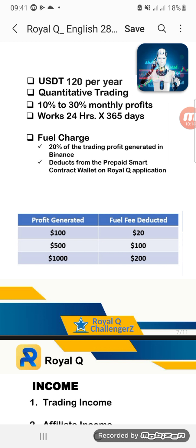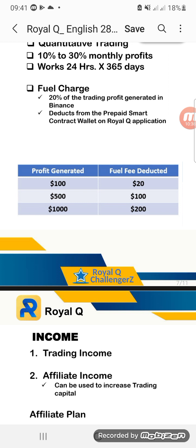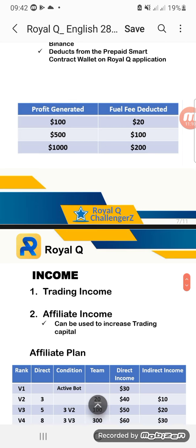For example — similar to how M-Pesa charges a transaction fee when you send money — when the robot sells, there is a cash fee. When you generate 100 USDT in profit, the fuel fee will be around 20 USDT, which is 20% of your profit. If you have 500 USDT, the fuel fee will be $100. When you get a profit of $1000, your fuel fee will be $200.